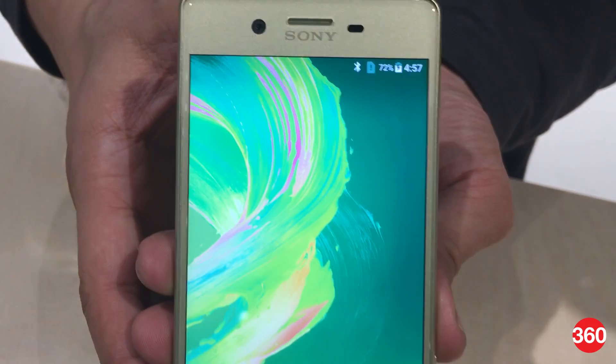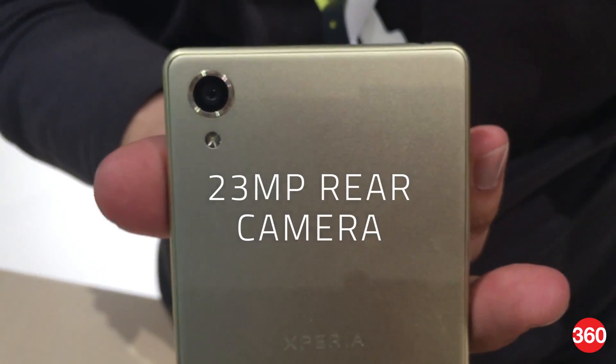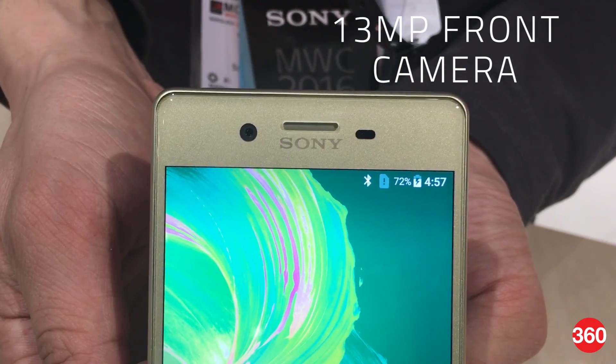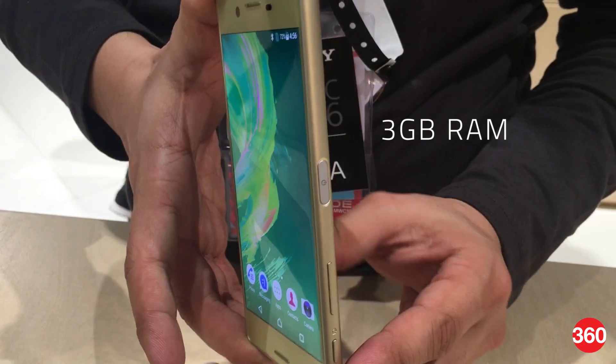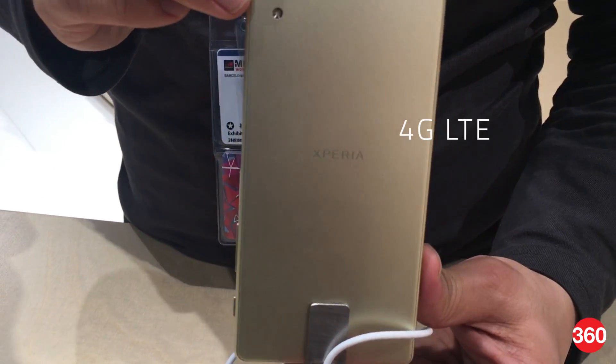Other than this, both phones share similar specifications including 5-inch Full HD displays and 23-megapixel rear cameras with predictive hybrid autofocus. The two also feature 13-megapixel front cameras, 3GB of RAM, 32GB of internal storage which is expandable, and support for 4G LTE.